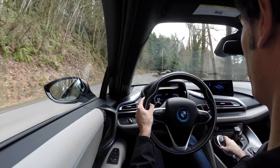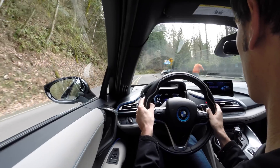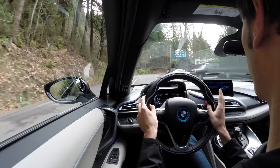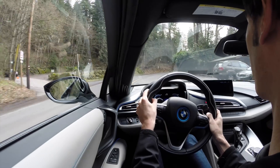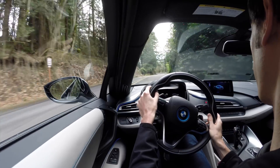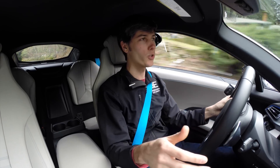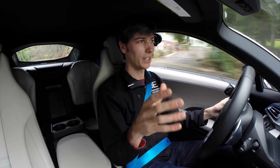First off, there is eDrive, and this is a purely electric mode. There's a 7.1 kilowatt hour battery on board, and this is good for 15 miles of electric-only range, and this can bring you up to 75 miles per hour. This is only driving the front wheels, so in eDrive, this is a front-wheel drive electric vehicle.